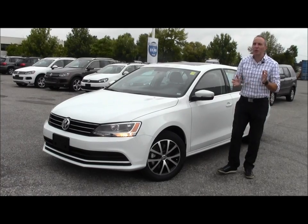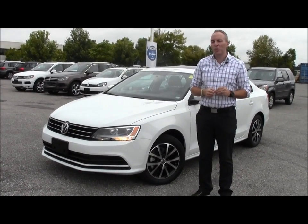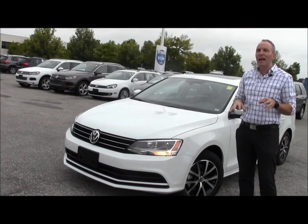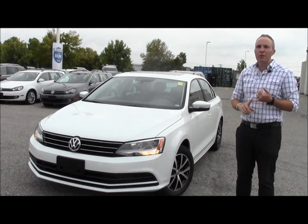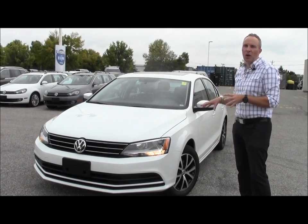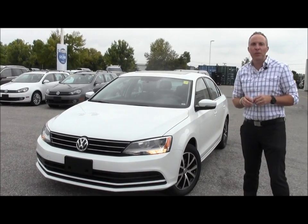Mike here from Volkswagen Waterloo with a very exciting new member of our family, the 2015 Jetta. It's here now and it's waiting for you to come by and check it out. Everything about this car, from options on all trim levels, new features, new technologies — it's all in this car. So if you're looking for a Jetta, a 2015 Jetta could be for you.